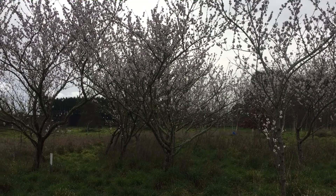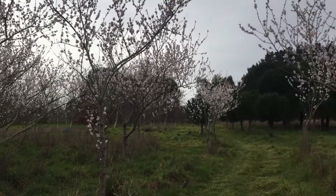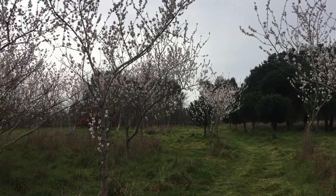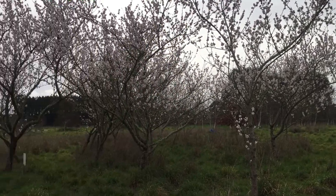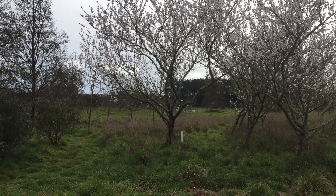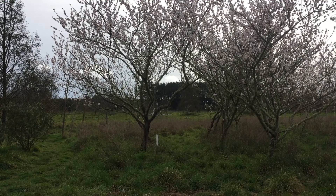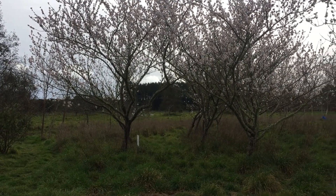Now to pollinate the flowers you need bees — lots of bees. California brings all the hives in. You can see the hives I've got — little beehives over there, just in the distance there. They're managed bees brought in by Manuka Health.